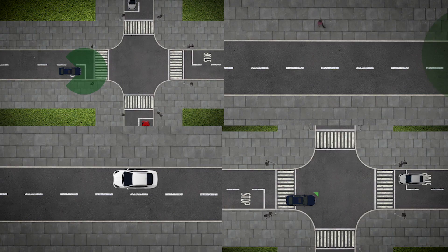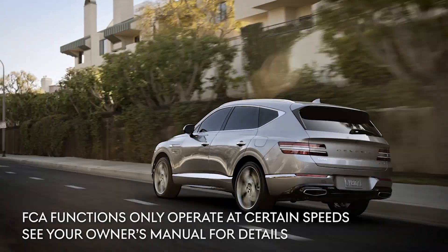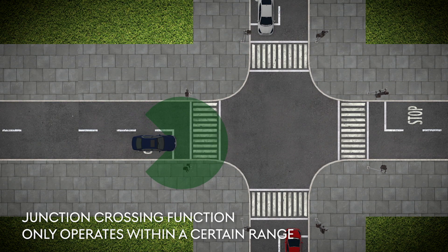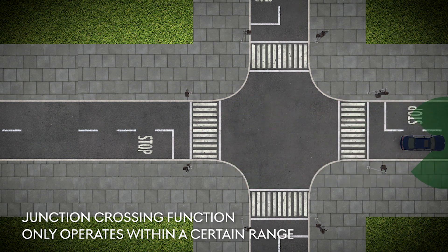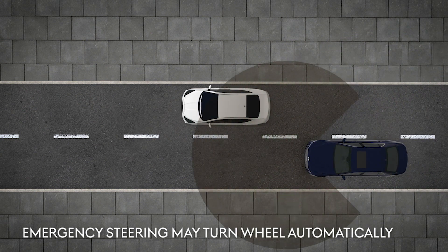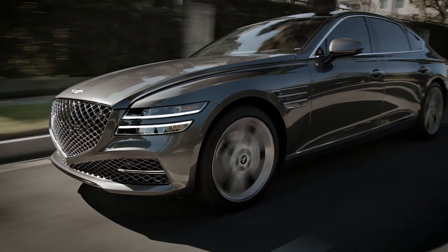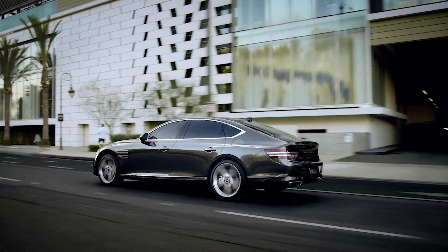These advanced functions in the FCA system do have limitations and cautions. FCA functions only operate at certain speeds — see your owner's manual for details. Junction Crossing function may be late or may not operate if the collision angle with a vehicle is beyond a certain range. Emergency steering functions may cause the steering wheel to turn automatically, and may not operate if the steering wheel is held tight or steered in the opposite direction. Consult your owner's manual for a full list of operational conditions and limitations.